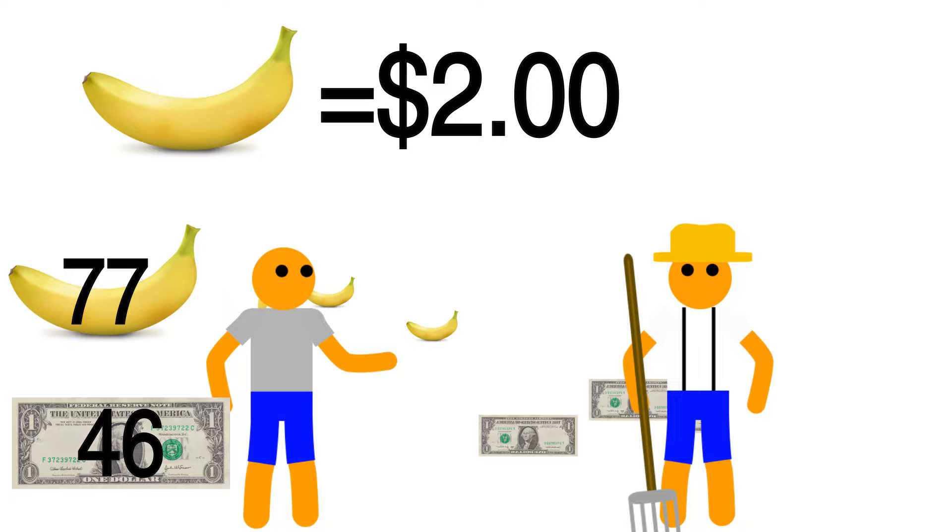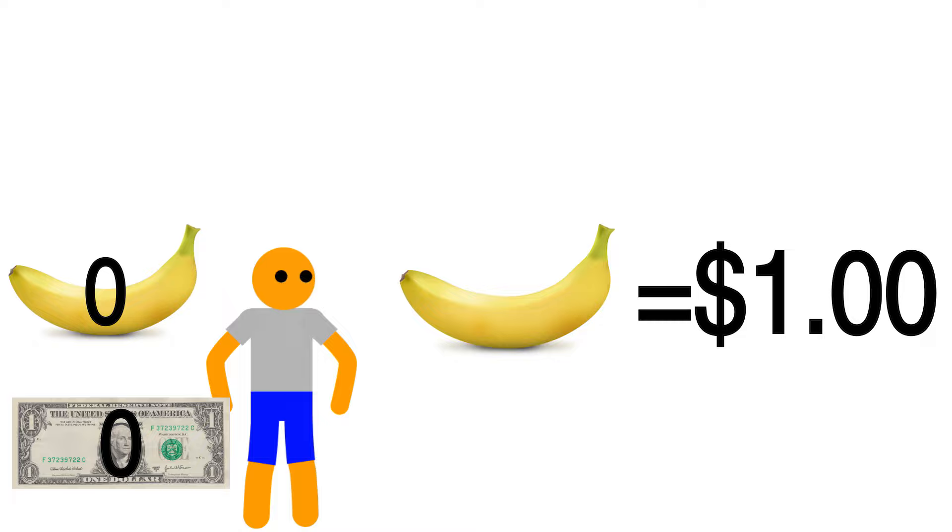But what if, instead, you feel like the price of bananas is about to go down from $1 a piece to $0.50 a piece? Can you make money in this situation? Yes you can. That's what we call short selling.